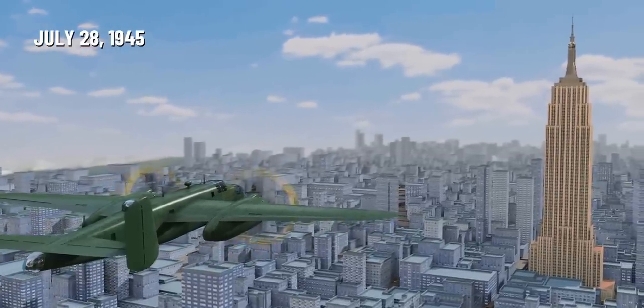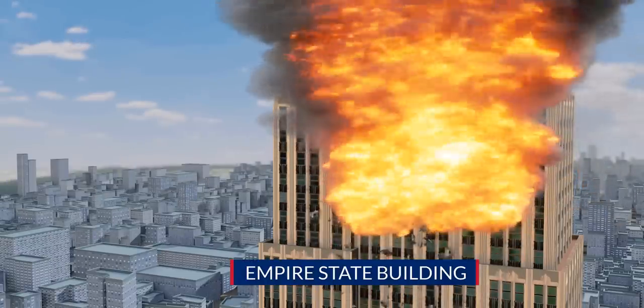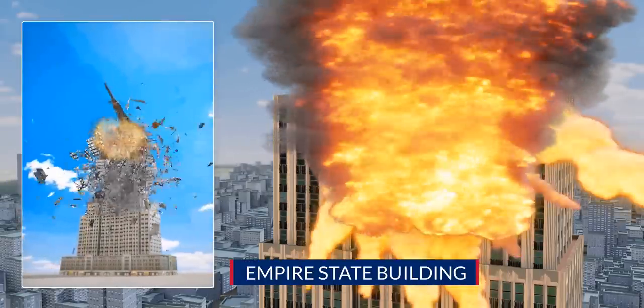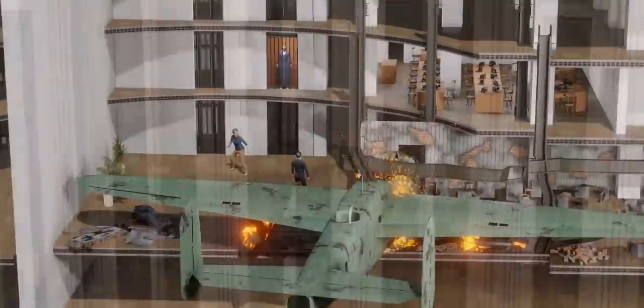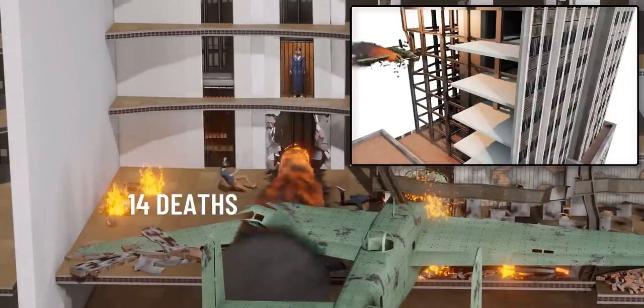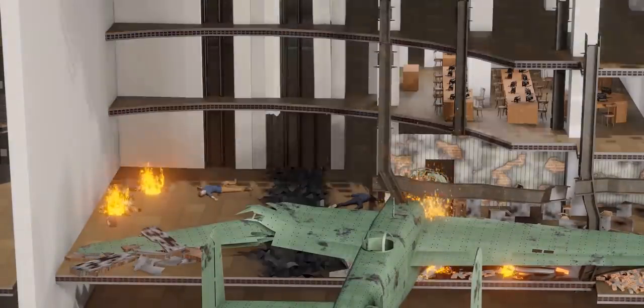In 1945, a speeding bomber aircraft accidentally crashed into the most iconic building of the United States, the Empire State Building. You might be expecting something like a huge fire, impact force damage, and the engines destroying the lift system and a portion of the building. Despite all these, the Empire State Building stood strong.